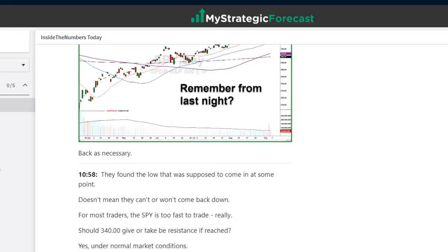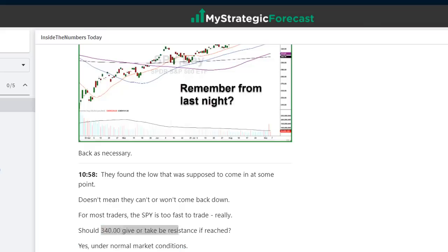Now here's an awareness: they found the morning low that was supposed to come in. Doesn't mean they can't come back down — sometimes they do, sometimes they don't. About 340 — 340 is going to be resistance if reached. Back to a five-minute chart: 340. They spiked it up a little bit, but spent some time in and around 340 before pushing higher into the afternoon part of the day — it was resistance for about two hours.